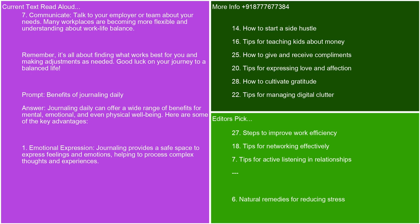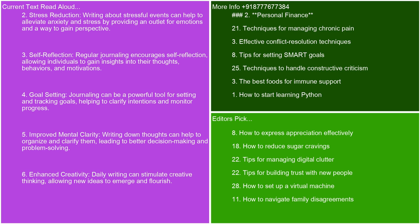Benefits of journaling daily. Journaling daily can offer a wide range of benefits for mental, emotional, and even physical well-being. Here are some key advantages. Emotional expression — journaling provides a safe space to express feelings and emotions, helping to process complex thoughts and experiences. Stress reduction — writing about stressful events can help to alleviate anxiety and stress by providing an outlet for emotions and a way to gain perspective. Self-reflection — regular journaling encourages self-reflection, allowing individuals to gain insights into their thoughts, behaviors, and motivations.